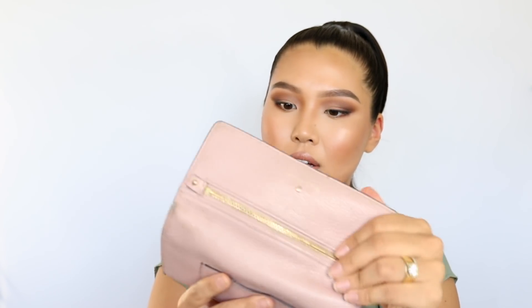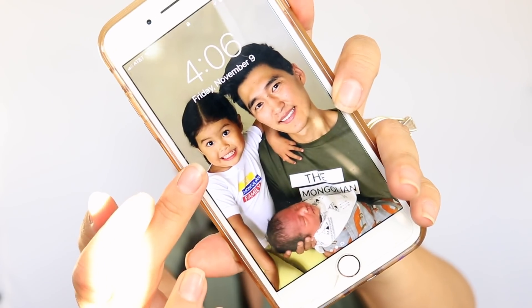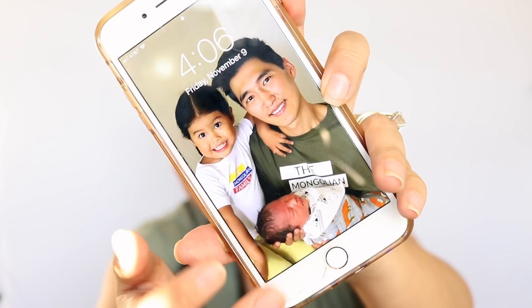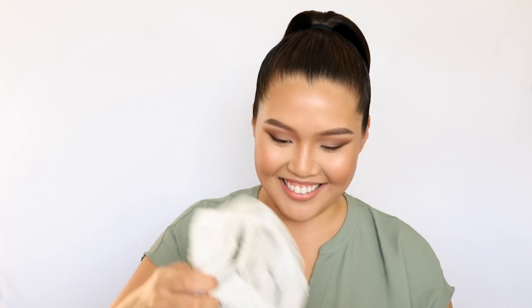Next in here is my wallet - this is just a Kate Spade wallet, a dusty pink color. It just has all my cards in it; I don't really carry a lot of cash with me. And I always have my phone with me - that's my daughter Nara, my two-month-old, and my husband on the screen.